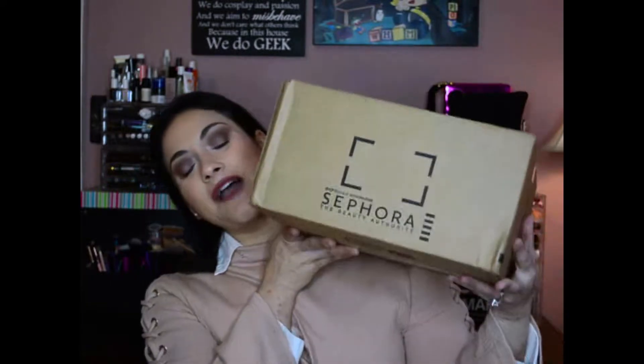Hey guys, welcome back to my channel! Today we're going to be unboxing my Sephora VIB sale haul. Every year Sephora has two major sales — the first one generally happens around April, which is the one that just passed, and it was from April 18th until April 24th, so unfortunately it's over by the time I'm putting up this video.